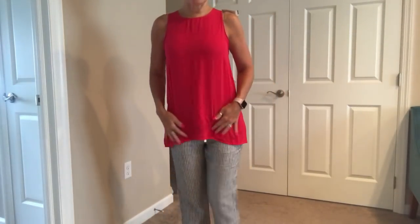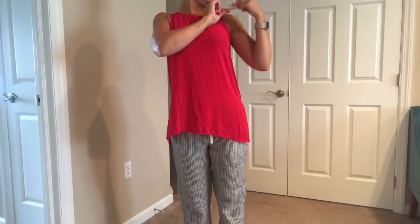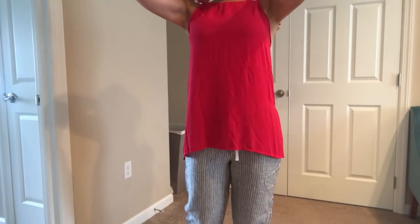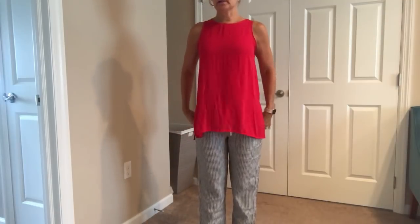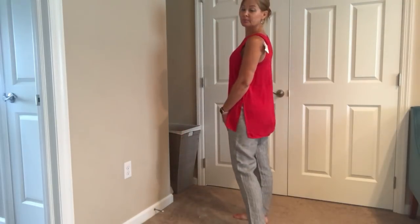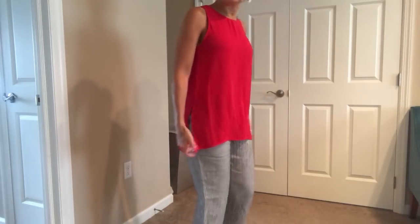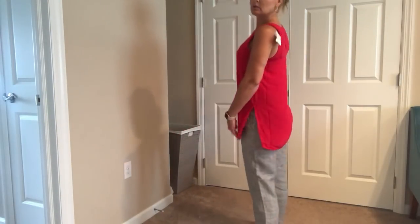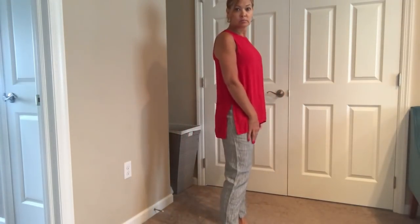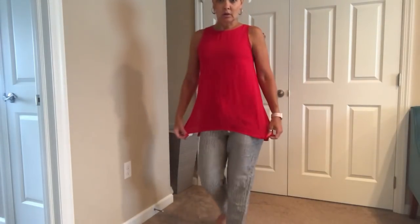Okay, last top. This is cute — I think this is a cute, flowy, nice top. I actually like it with these pants. This looks nice together. There's a nice long high slit on the sides which is cute. I think this is cute and I don't even mind the color. I'll be right back.